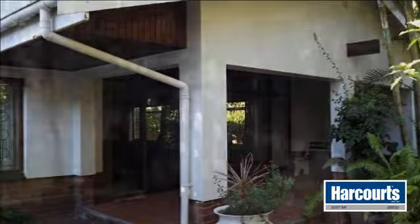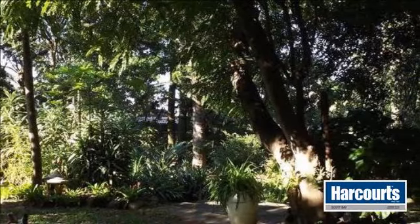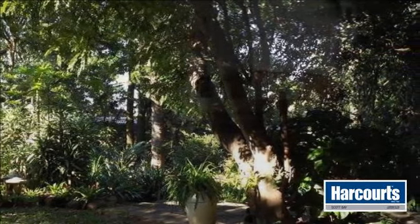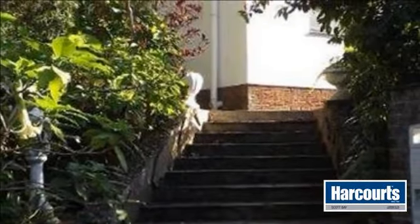This beautiful house on a double stand is totally private and sets the scene for a bird life of note, surrounded with big trees and plenty of shade in the hot summer months.